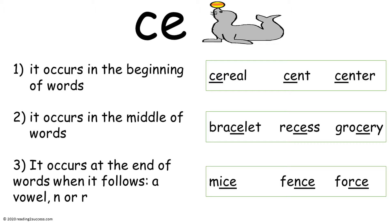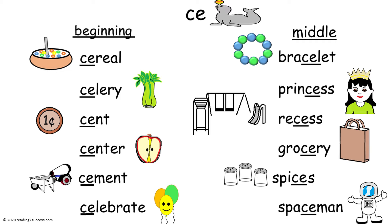Now with kids, read some words that have the CE pattern where C comes before E and makes the S sound. Let's start with words that have CE at the beginning: cereal, celery, scent, center, cement, and celebrate.